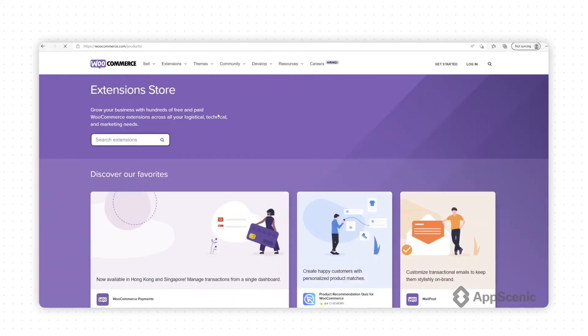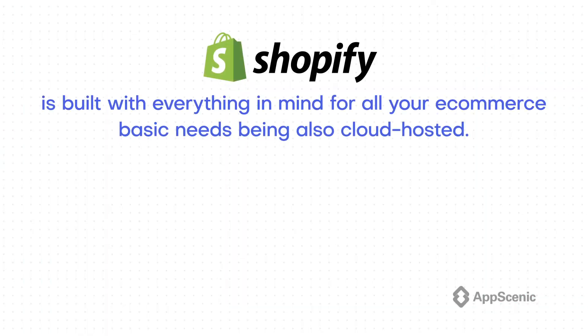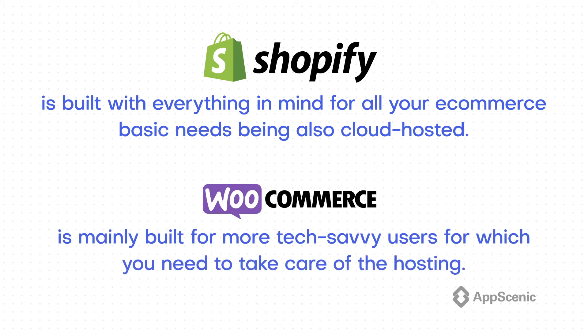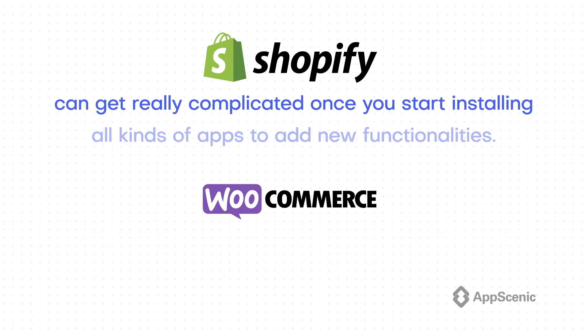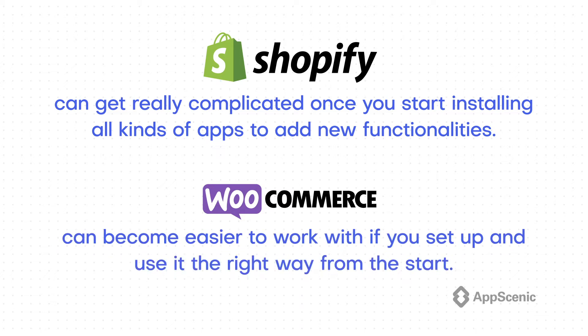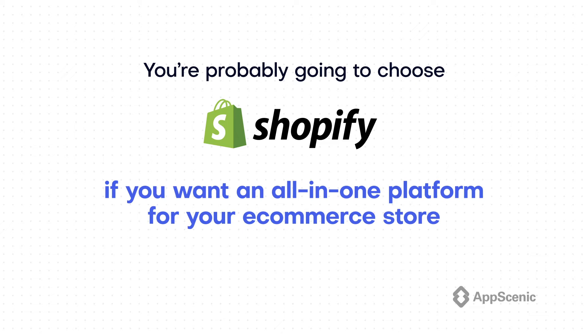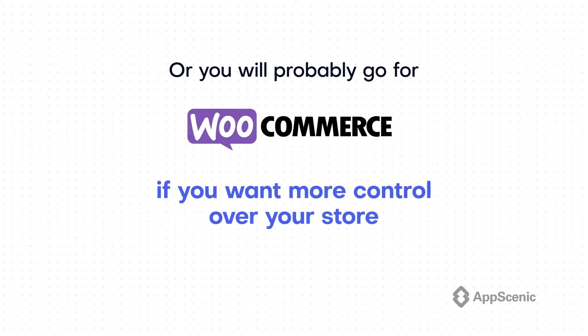As mentioned in all comparisons between Shopify and WooCommerce, Shopify is built with everything in mind for all your ecommerce basic needs, being also cloud-hosted, while WooCommerce is mainly built for more tech-savvy users, for which you need to take care of the hosting. However, Shopify can get really complicated once you start installing all kinds of apps to add new functionalities, while WooCommerce can become easier to work with if you set it up and use it the right way from the start. You're probably going to choose Shopify if you want an all-in-one platform, or WooCommerce if you want more control and custom functionalities, as Shopify has its limits when connecting to some third-party tools or services.